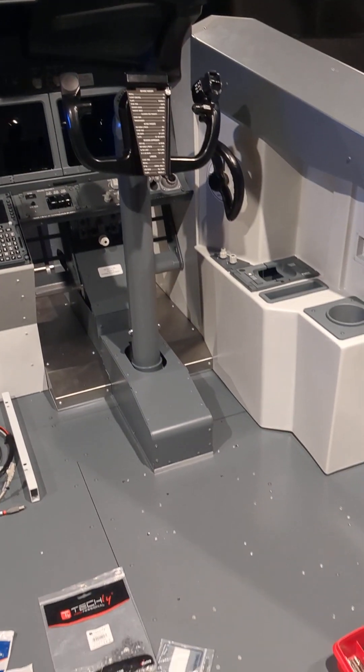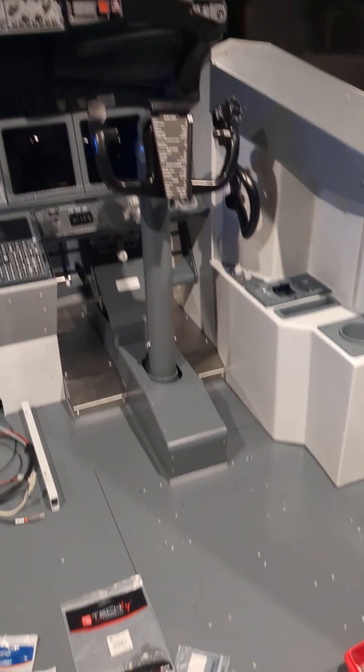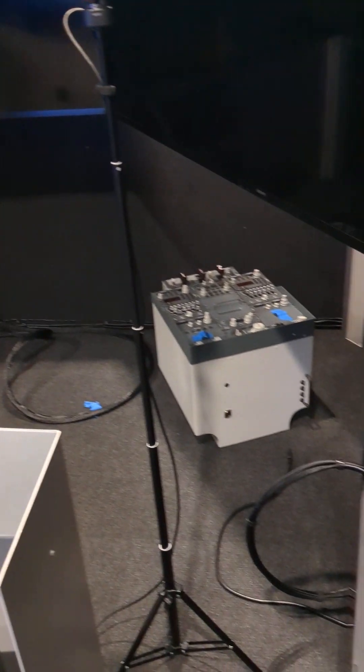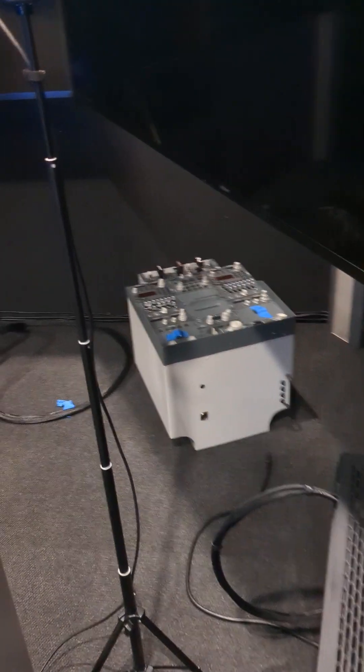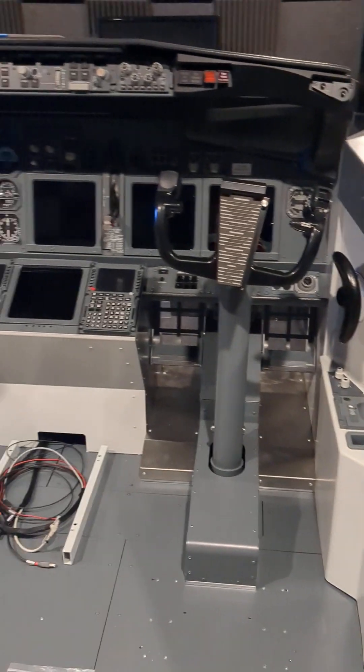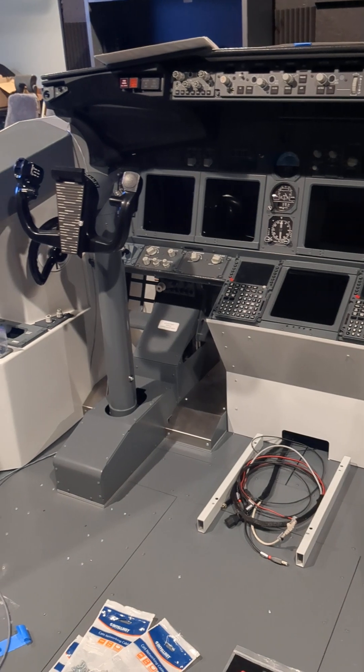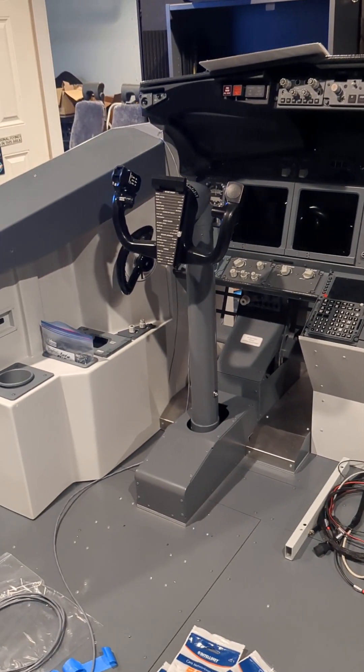We've drilled the holes for the plate that will accommodate the J-rails, and we have also tested the pedestal. Another exciting day here at Captain Scott's Wheels Up location. Stay tuned for more updates.